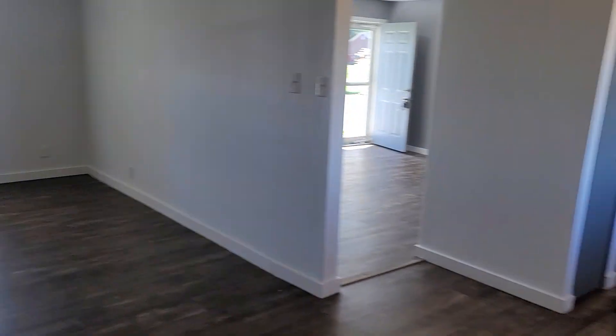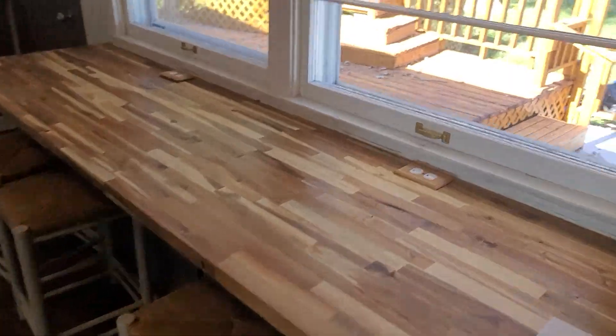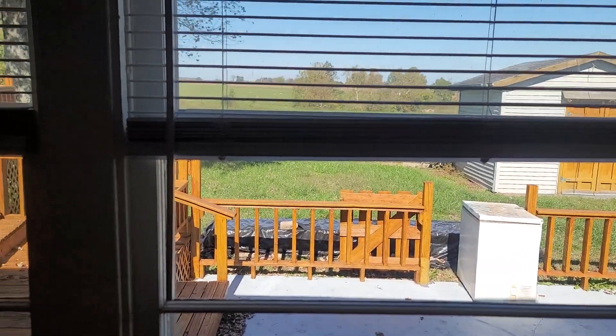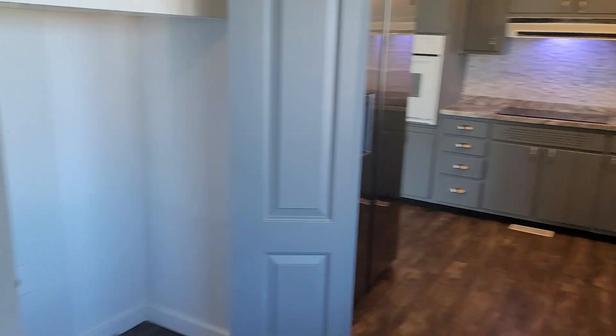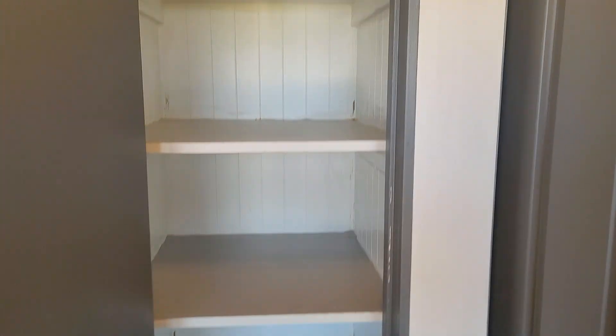There's the scuttle for the attic — going to have to be a skinny guy to get up in there. Got this little built-in area here, which is nice, sitting here overlooking the farm. The property butts up against a large farm, so it's really nice. Got a pantry here, a nice size pantry.